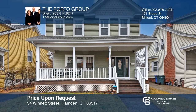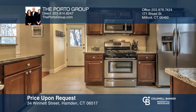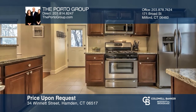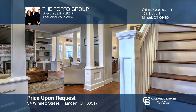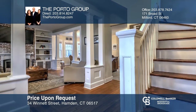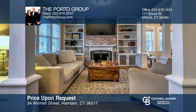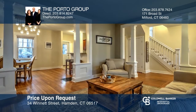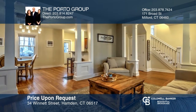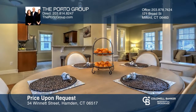This recently renovated colonial home is situated on a quaint tree-lined street located in the land of the sleeping giant. Full of character and modern amenities, this three-bedroom, two-bath home features a full front porch, an updated kitchen, hardwood floors, a fireplace, newer mechanicals, siding, windows, and roof. Move right in and enjoy. The Porto Group is ready to give you the keys to your dream home. Give them a call today.